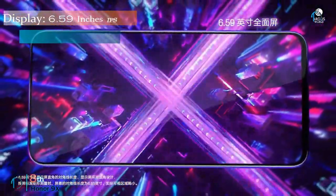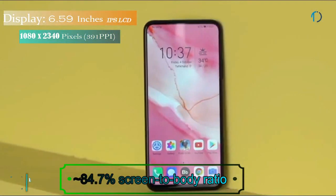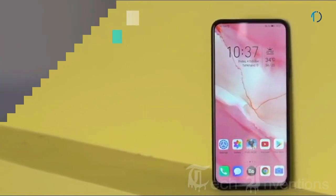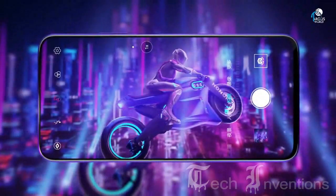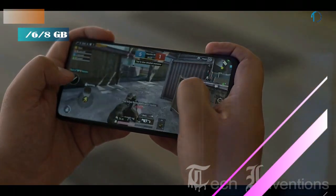The Honor 9X smartphone has a 6.59-inch IPS LCD capacitive touchscreen display with 84.7% screen-to-body ratio and aspect ratio of 19.5 by 9. It has a side-mounted fingerprint sensor with an image density of 391 ppi. This smartphone has an octa-core HiSilicon Kirin 810 7nm processor and comes with 4GB, 6GB, and 8GB of RAM options.